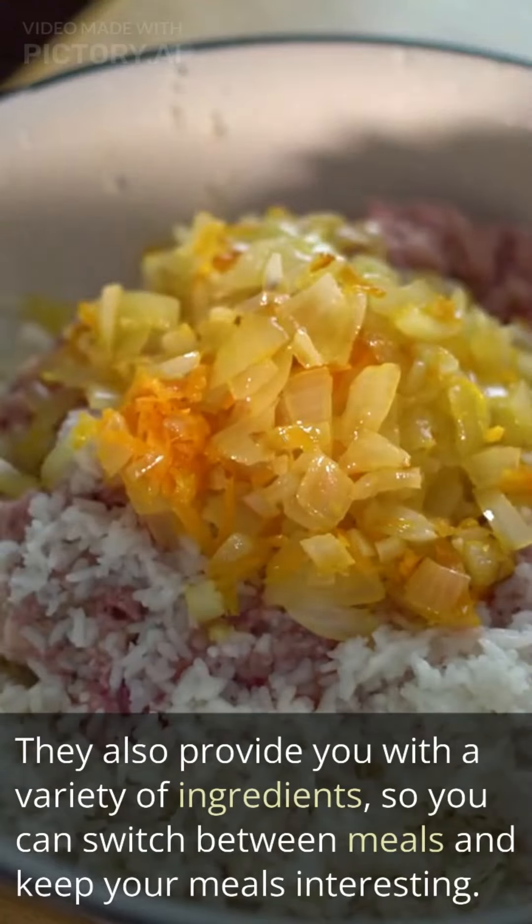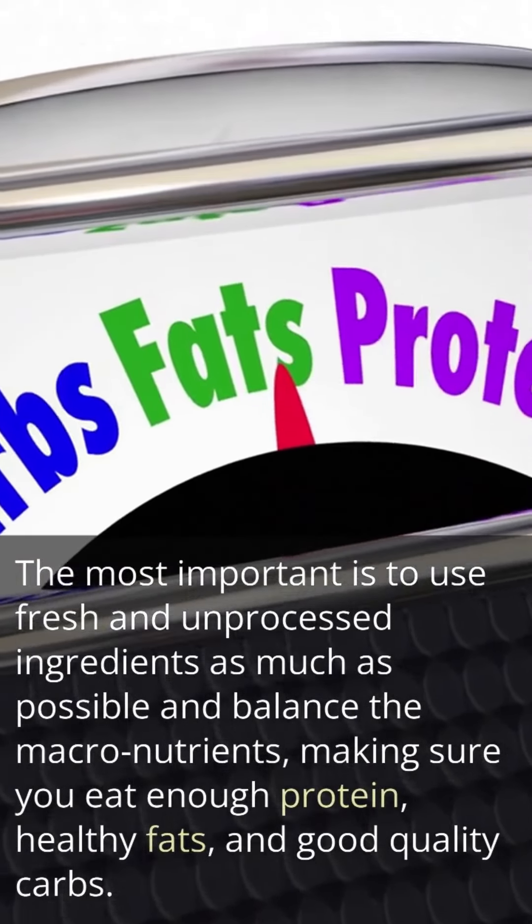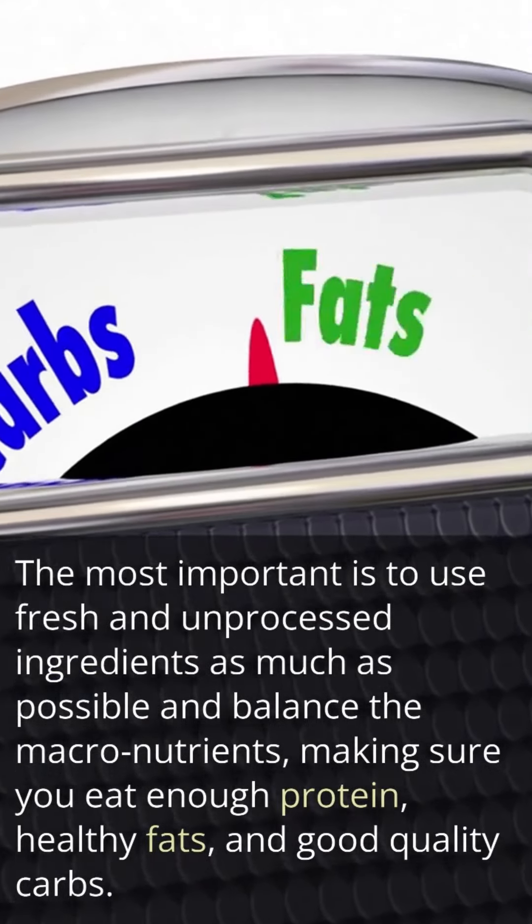The most important thing is to use fresh and unprocessed ingredients as much as possible and balance the macronutrients, making sure you eat enough protein, healthy fats, and good quality carbs.